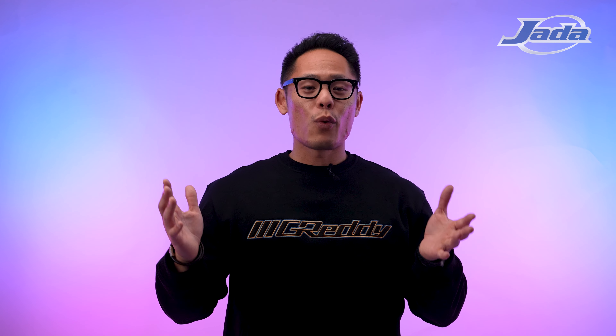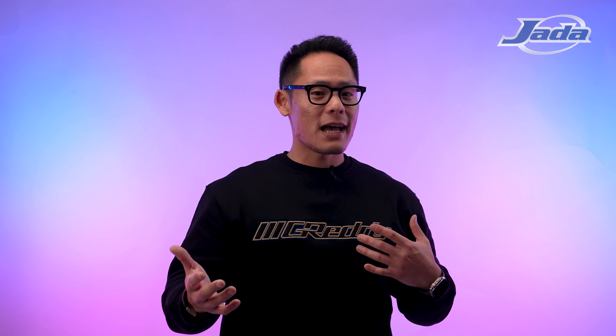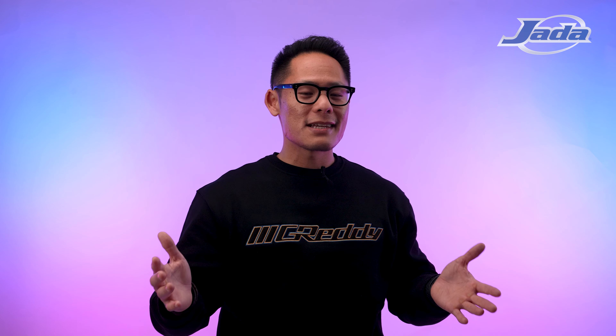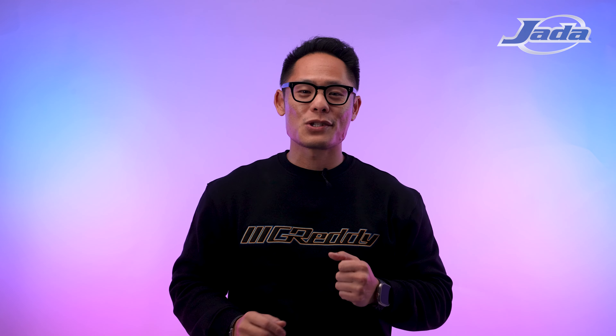That wraps up Pink Slips Wave 7. You can find these now available at all major retailers. Please be sure to follow us online at Jada Toys on Facebook, Instagram, and YouTube. Thank you so much for tuning into this segment of Casted. We'll catch you in the next one.